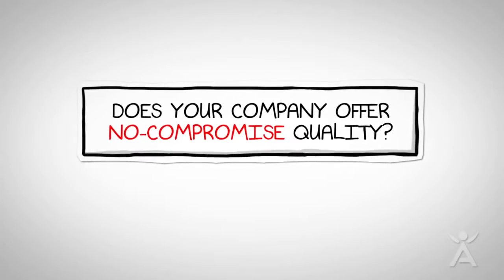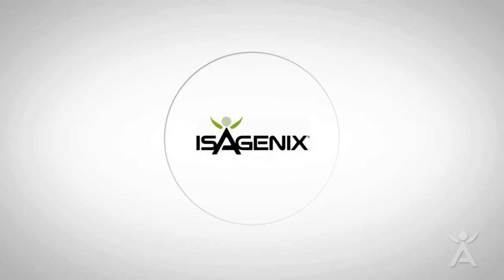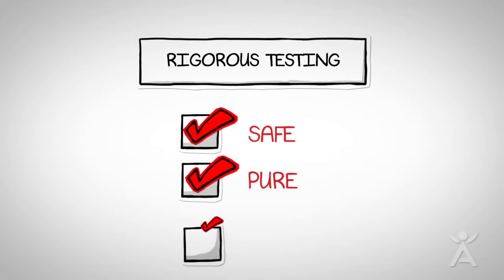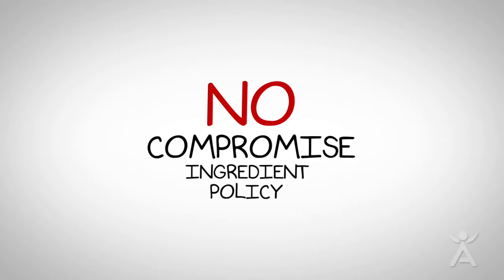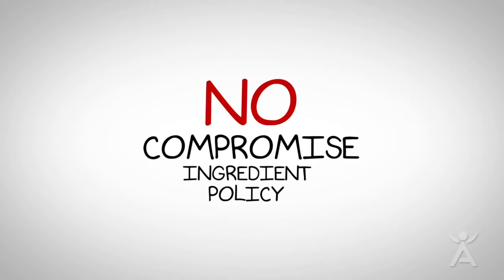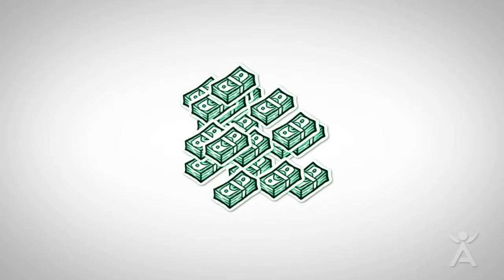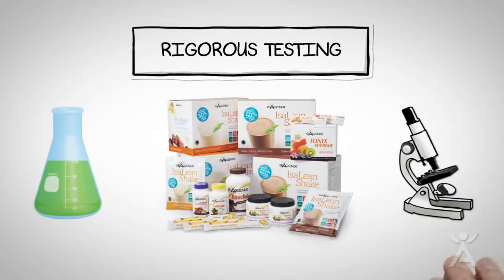Does your health company offer no compromise quality? I'm Dr. Cho, Isagenix Chief Science Officer. Isagenix goes above and beyond to ensure products are safe, pure, and effective — the basis of our no compromise ingredient policy. In fact, Isagenix spends hundreds of thousands of dollars on testing of raw materials, finished goods, and third-party testing each year.